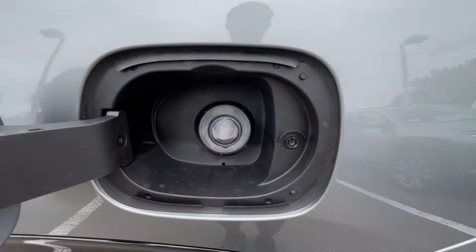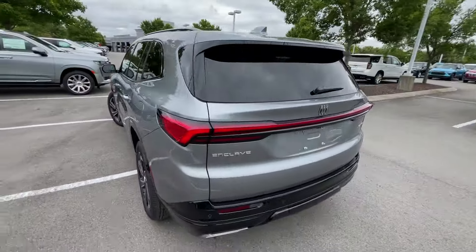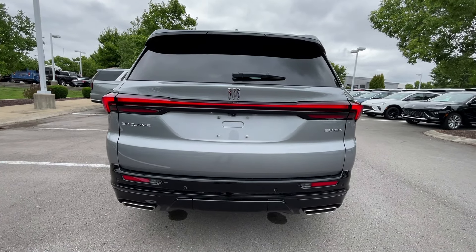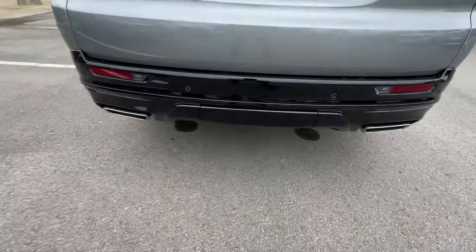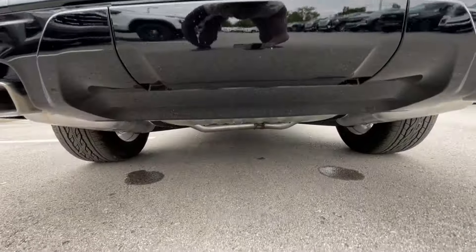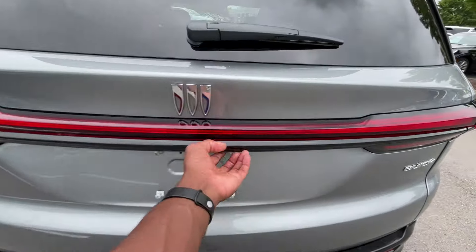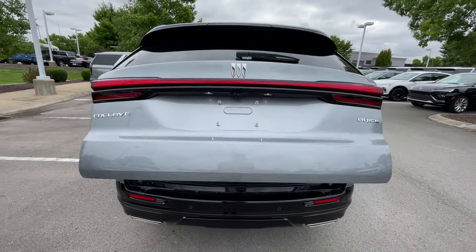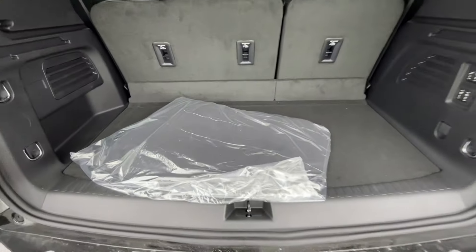Capless fuel fill. And then a really nice design — very elegant how they did the rear end with the tail lamps. You get dual exhaust there and a trailer hitch. Pretty good cargo space behind the third row.